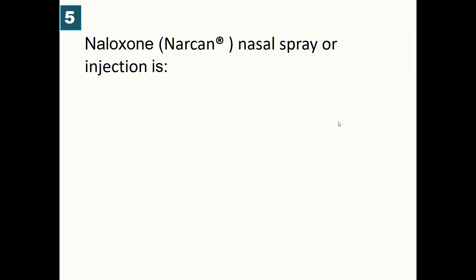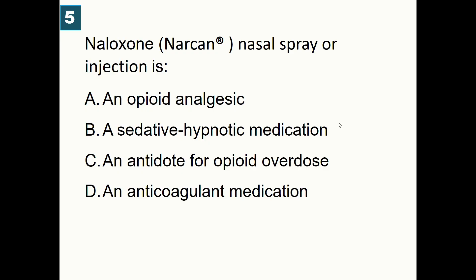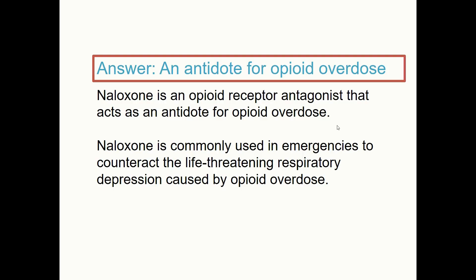Naloxone, brand name Narcan, nasal spray or injection, is used for: A) Opiate analgesia, B) Sedative-hypnotic medication, C) Antidote for opiate overdose, D) Anticoagulation. Correct answer: naloxone is used as an antidote for opiate overdose. It is an opiate receptor antagonist used in emergencies to reverse respiratory depression caused by opiates such as fentanyl, morphine, and hydromorphone.